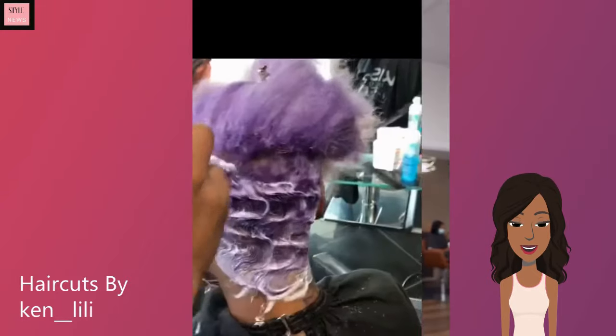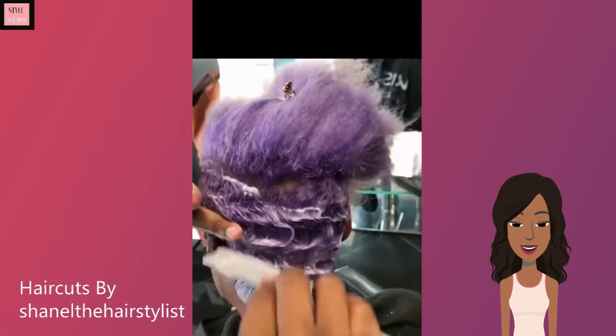Here is another look at the kind of curly pixie do that she likes to do. The eyebrows and makeup are gorgeous as well.